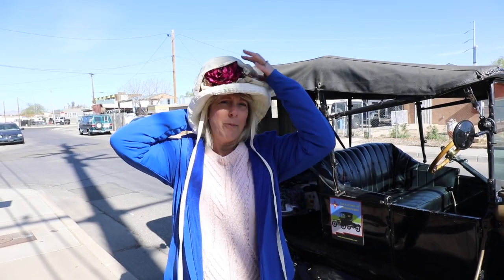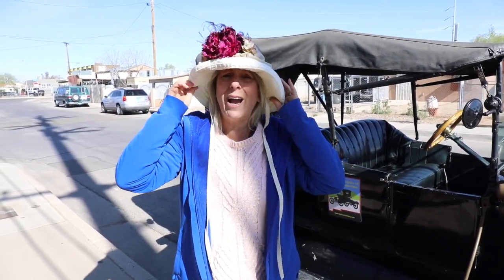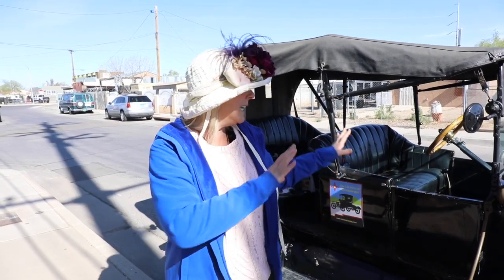Now part of driving in a Model T is wearing a hat. And if you know me, I don't usually wear hats, but today's going to be a special day. So I'm wearing the hat — let me fix it. We were told that people wear hats because it's cute, and for me, being in a vehicle like this, it's going to keep my hair from flying all over the place.